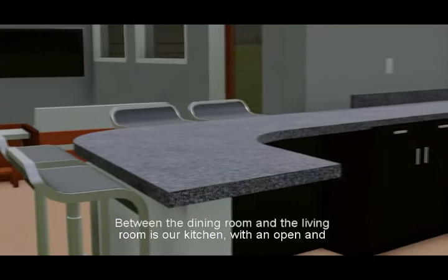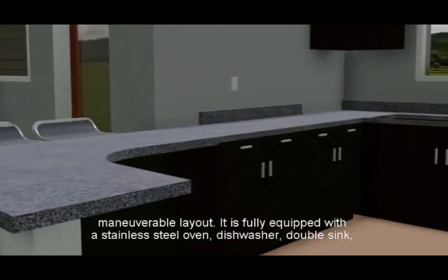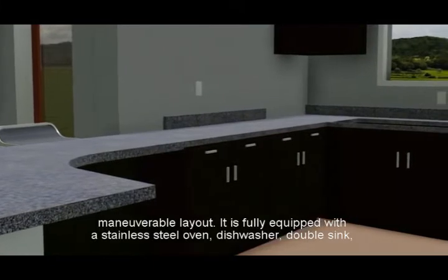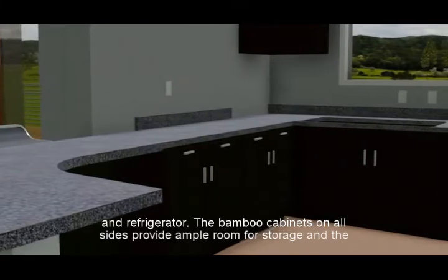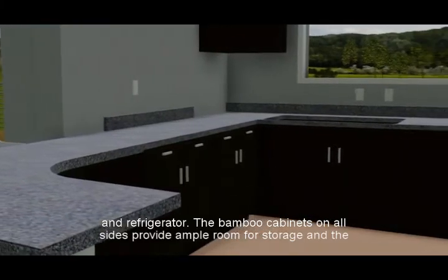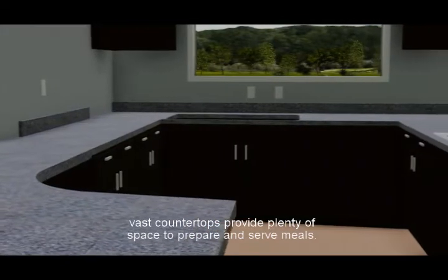Between the dining room and the living room is our kitchen. With an open and maneuverable layout, it is fully equipped with a stainless steel oven, dishwasher, double sink, and refrigerator. The bamboo cabinets on all sides provide ample room for storage, and the vast countertops provide plenty of space to prepare and serve meals.